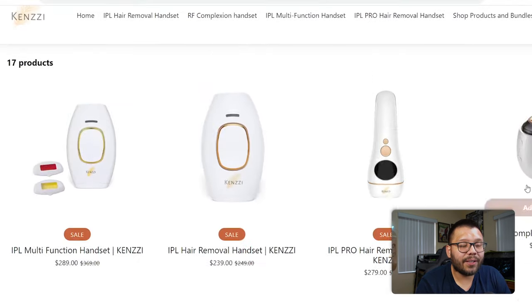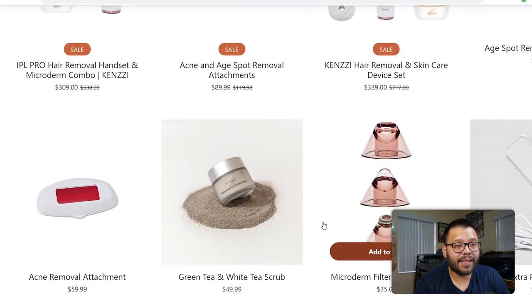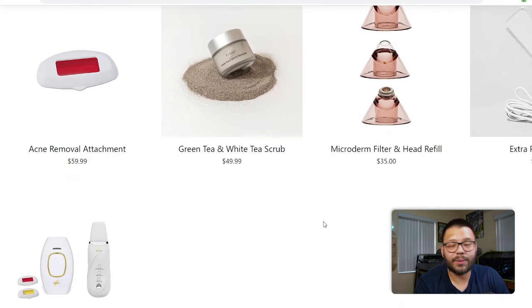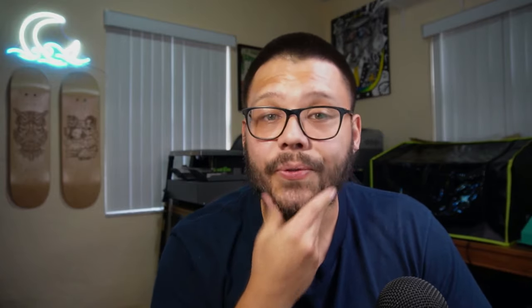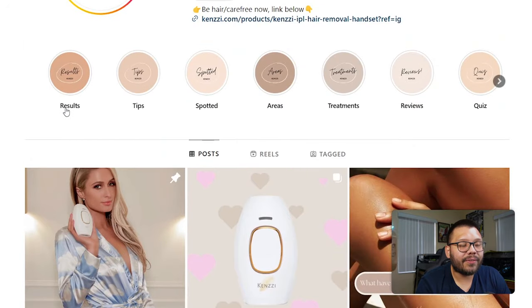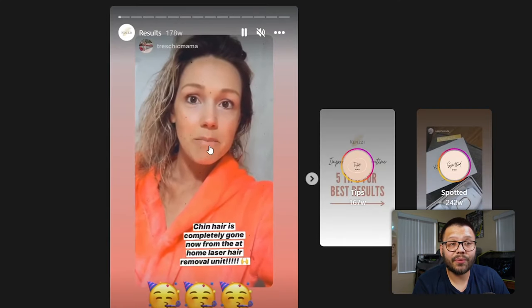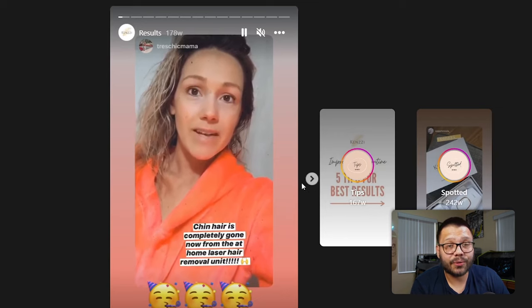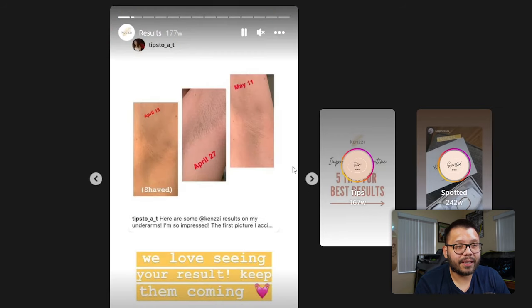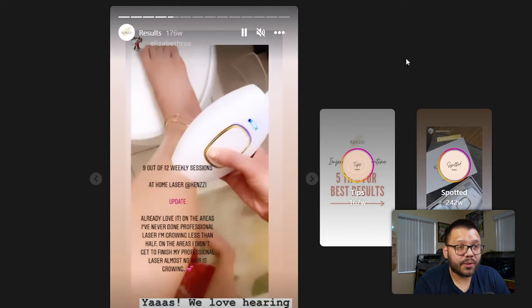First off, checking their website — Kenzie takes you to all their products: skincare, hair removal, and related items. They have a few pinned stories including results, which is actually pretty cool. Before and afters are really good for items like this — it provides social proof, especially in the form of testimonials. Having before and after images right there is really good to see because it tells people the product actually works and shows them how it works.